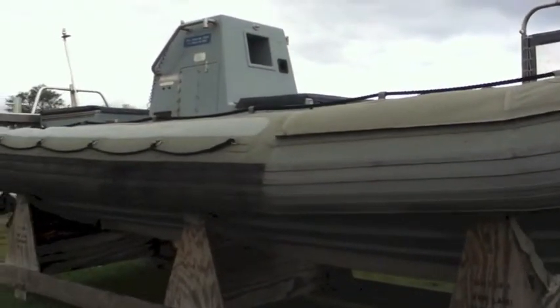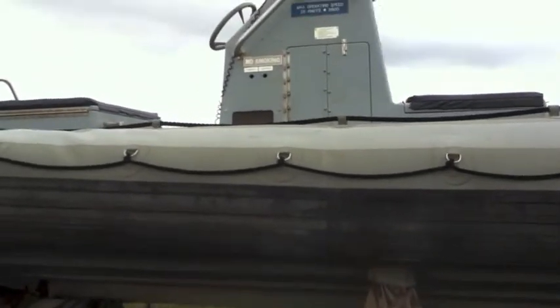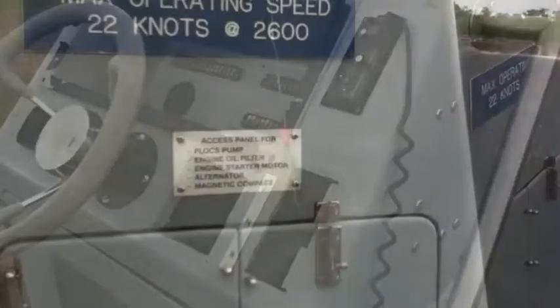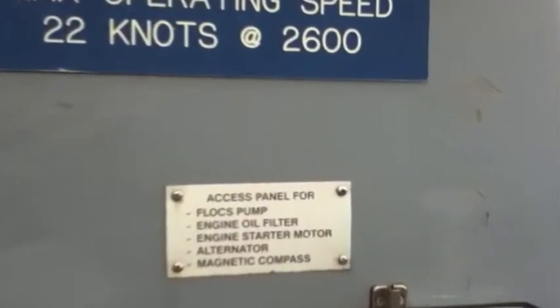You're looking at a 22-foot Zodiac. Fiberglass steering column, tie-off points, multiple compartments, compass, blue beacon light, motors not included. Item rests on a boat cradle.